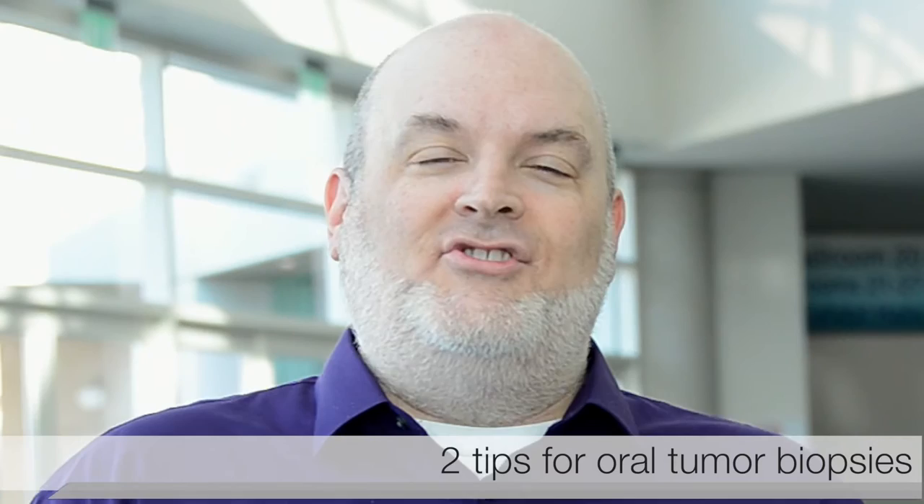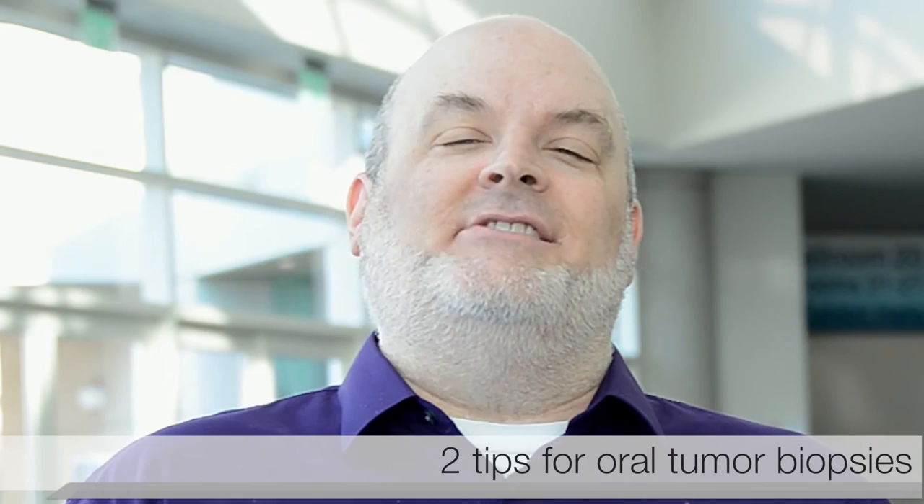Veterinary dentist Barden Greenfield wants everyone to send their cancer biopsies to the University of Wisconsin CCOMP, the Center for Comparative Oral and Maxillofacial Pathology. It will cost you a little more, but he says pass that on to the client because you will be happy with the results.